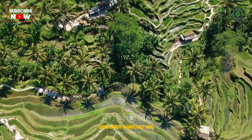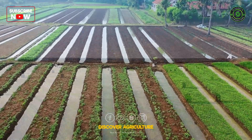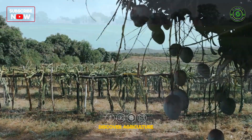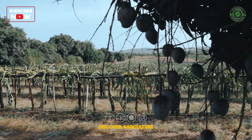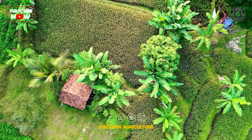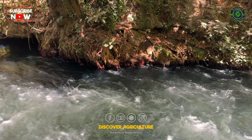Polyculture is an agricultural method where multiple species of plants are grown together in the same area. Unlike monoculture, where a single crop dominates the field, polyculture aims to mimic natural ecosystems by promoting biodiversity. This practice can include planting crops with different growth habits, root systems, and nutrient needs to create a balanced and productive environment.